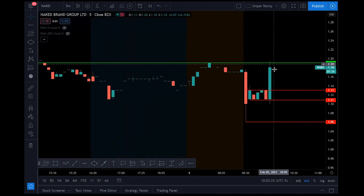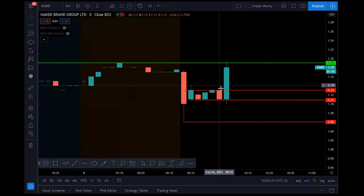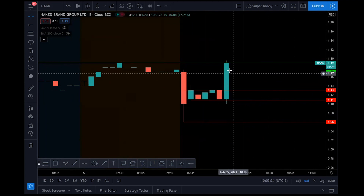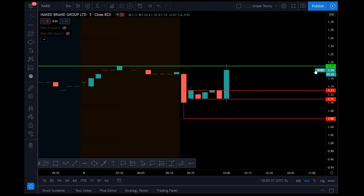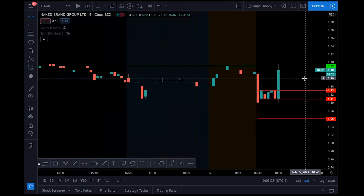We're getting to $1.19 — see the rejection wick. What we want to see is we don't want the momentum to die and the candle come all the way down. We want to see it start building a nice little support in here and then continue moving up. NAKD could be squeezing — this one has a lot of short interest.